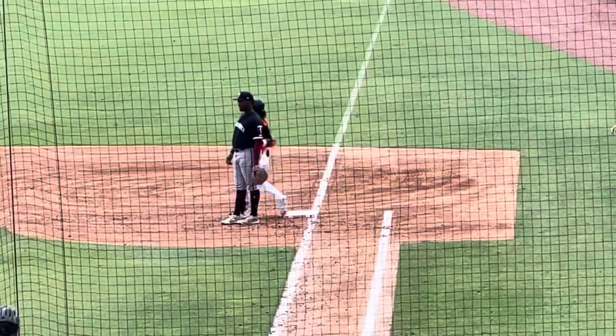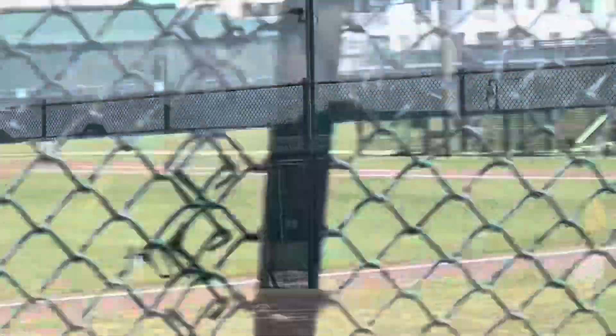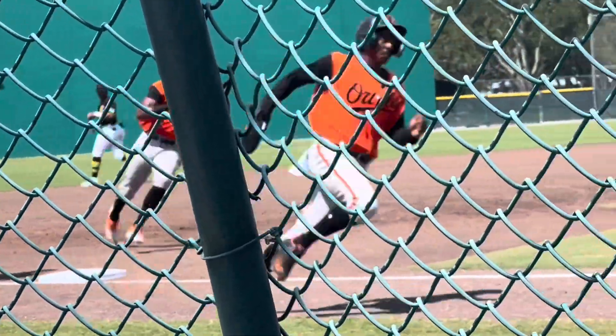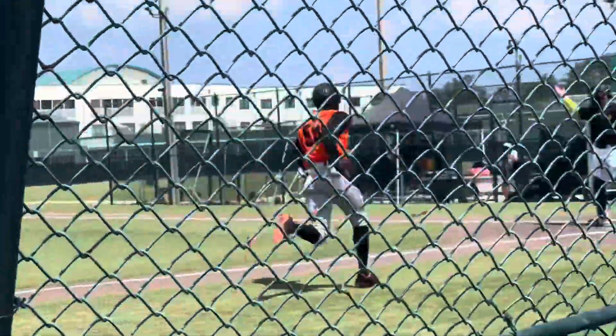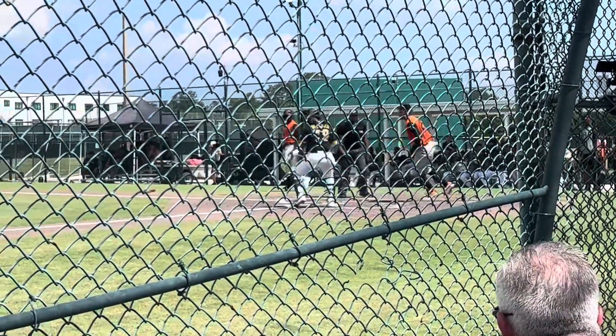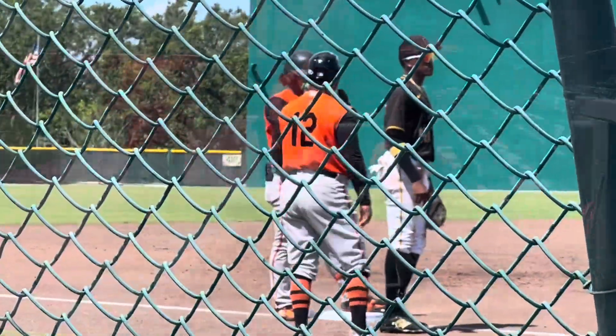Hit it too hard — third baseman was in the right spot. Right through the zone. This is early extended spring training; they just didn't know where to position the outfielders, that guy was not in the right spot, and we were able to sneak in two RBIs. Braylon, you're safe. Triples hitter — watch out.